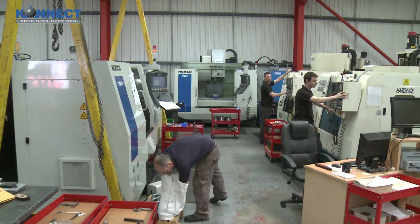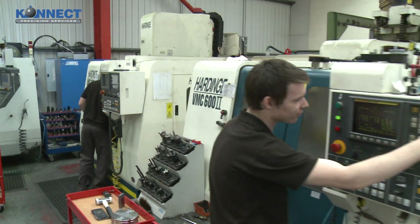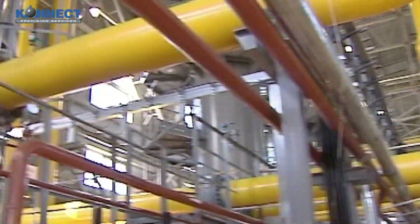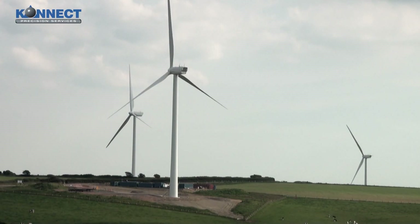Based in Hartlepool, Northeast England, Connect Precision Services offer top quality components with the utmost in reliability and service for the oil and gas, petrochemical and power generation industries.